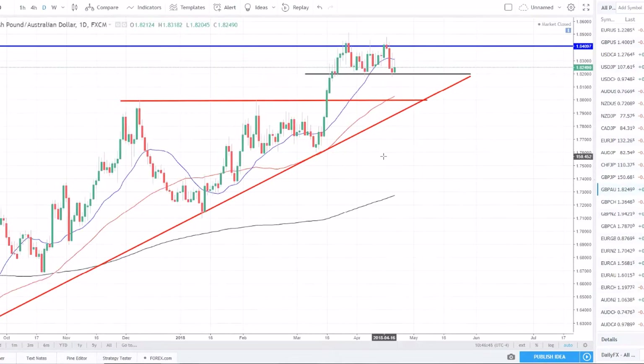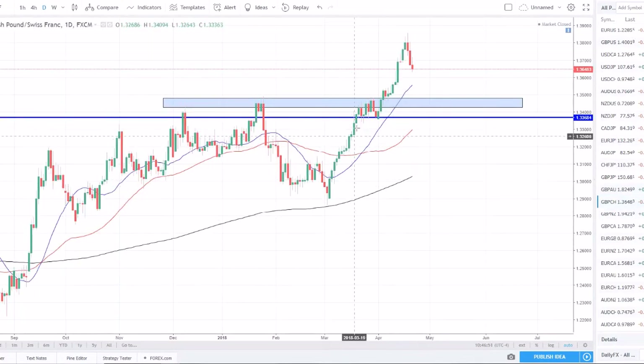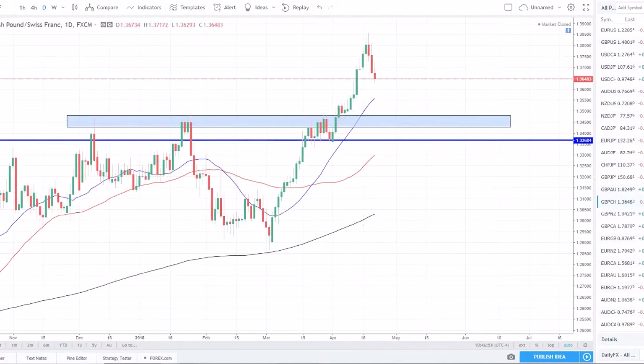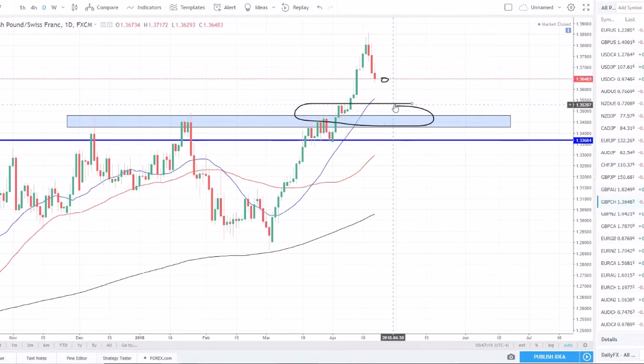Pound/Swiss franc is another pair on my watch list. We've been in a strong uptrend — set a very nice higher high — and price has had a three-day pullback. We'll be looking for support to be found to continue to the upside. The next major level is a bit lower, but we could get a reversal in this area showing support is being held, that price is ready to continue to the upside, and give us the signals we need to join this trend.